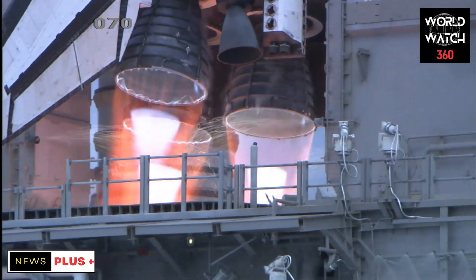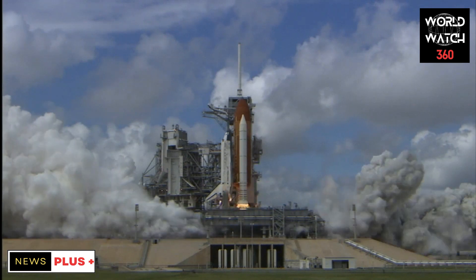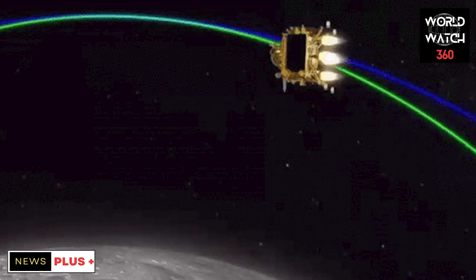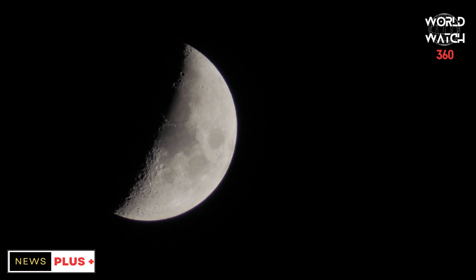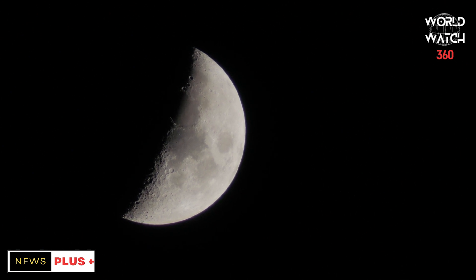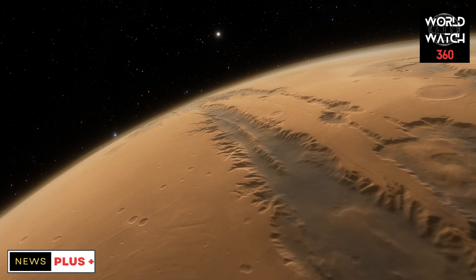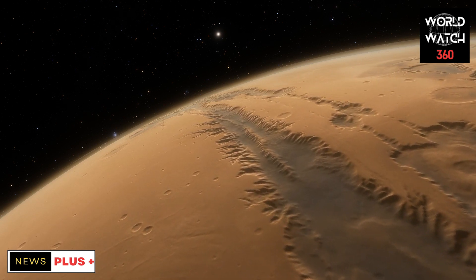ISRO announced on Sunday that the Vikram Lander, launched from the Chandrayaan 3 spacecraft, is currently orbiting the moon in an elliptical orbit of 134 km by 25 km. The Vikram Lander is searching for a safe landing spot on the moon and is also sending new pictures to Earth from time to time. Currently, scientists are sending signals from Earth to choose a safe landing spot, avoiding rocks and stones on the moon.